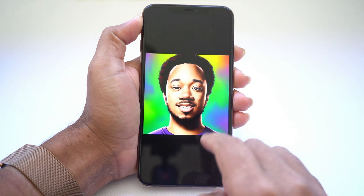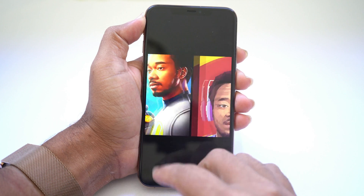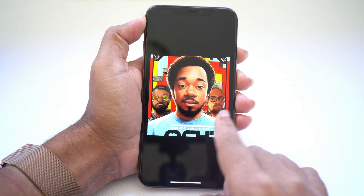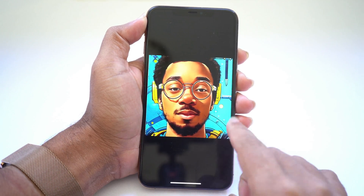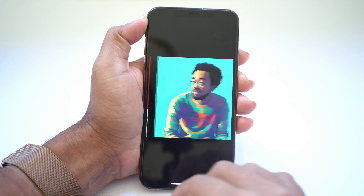Today, I'm excited to show you an app called Linza AI. I created 50 unique magic avatars using artificial intelligence and I'm going to show you exactly how you can do the same. You can use these magic avatars as a new profile photo, share them with friends, or use them as inspiration.